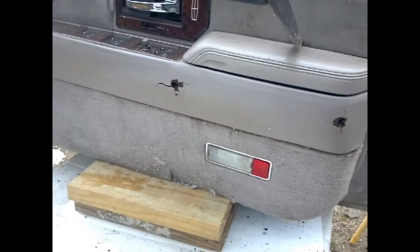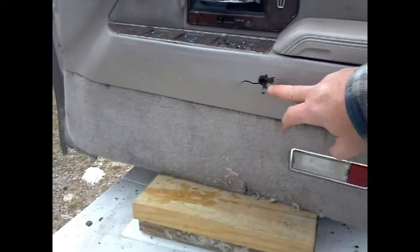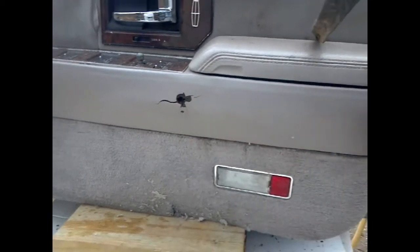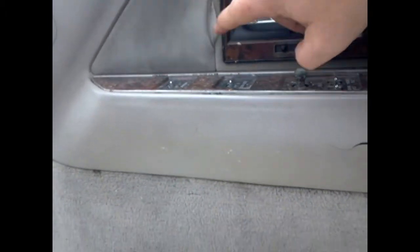Look at that — for the very first time. Holy cow. Another big hole here. Wow, now that is impressive. That's incredible. We also see another small hole — no, that's from the previous one.